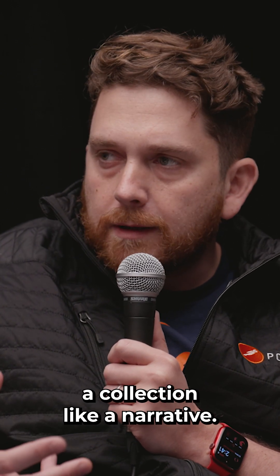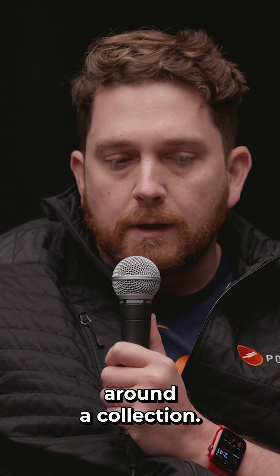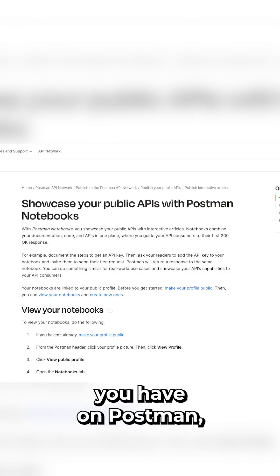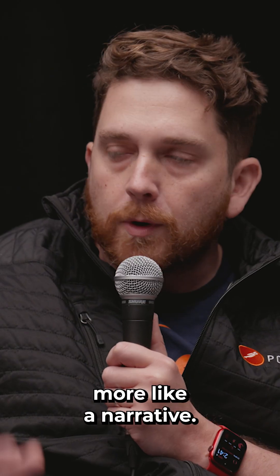But it's difficult to read a collection like a narrative. You can't easily do storytelling around a collection. So we built Notebooks, which we launched this last week. The idea is you can take all the APIs you have on Postman, all the requests you've curated in your collections, and bring them into something more like a narrative.